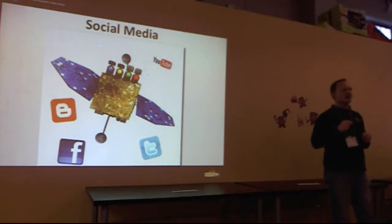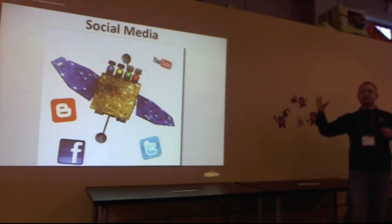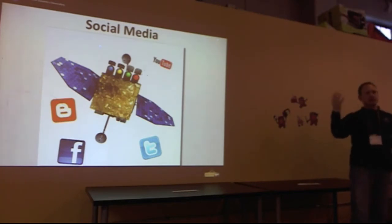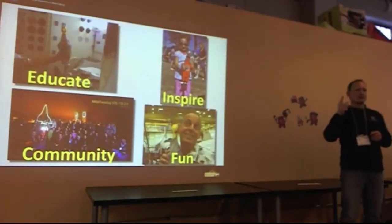Thanks to social media, SDO — Little SDO — updates us about space, about the sun, space weather, and what is happening, and it helps us educate the public about our own star, which, by the way, is the only star we know of to grow vegetables.